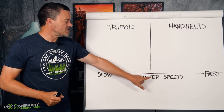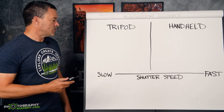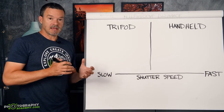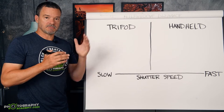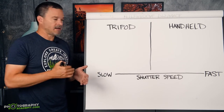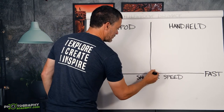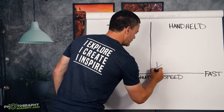So is there one shutter speed number that I use? Yes there is. Pretty well when I'm using an average length lens — not a big long zoom lens, but just an average one, like somewhere in the 70mm range — then 1/200th of a second is my cutoff point. Right here it's 1 over 200.